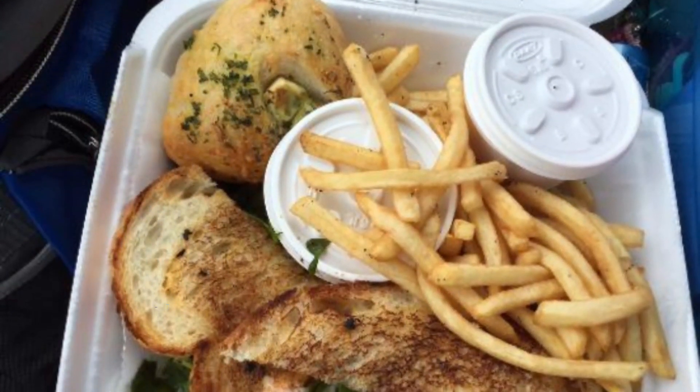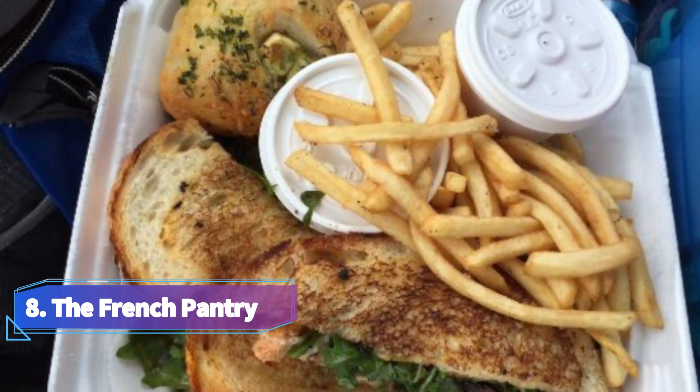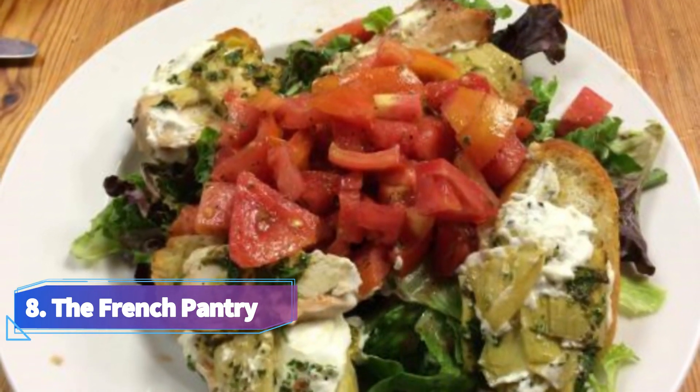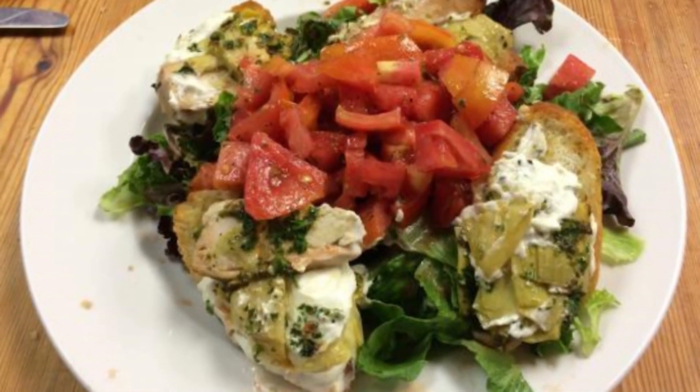8. The French Pantry. Visitors to the French Pantry are immediately taken in by the allure of Old World France upon entering. This restaurant is well known for its sandwiches and bruschetta selections, which come with a variety of unusual ingredient pairings.